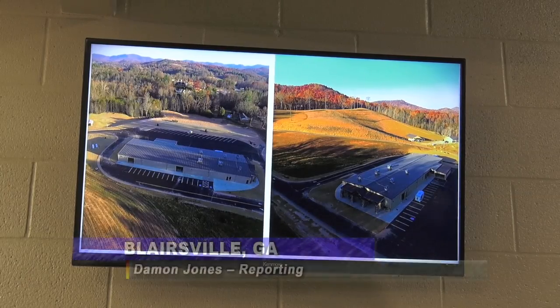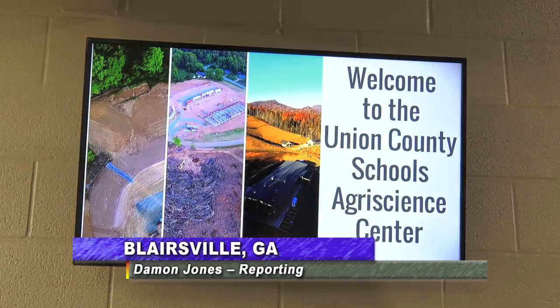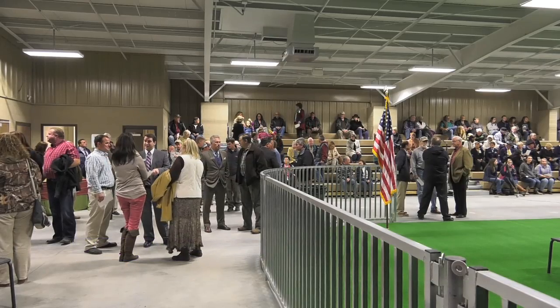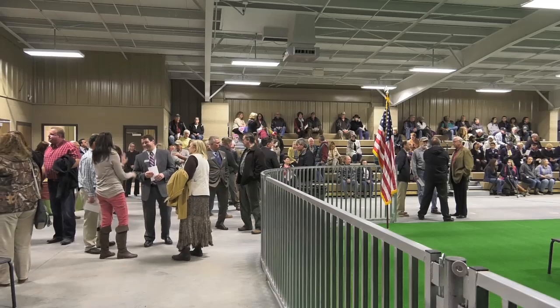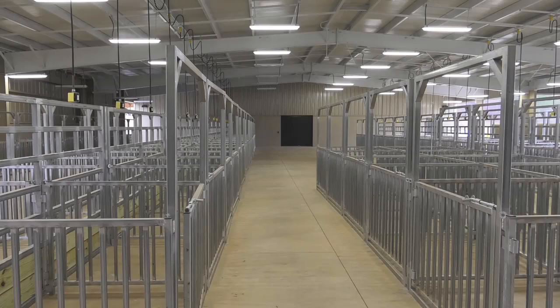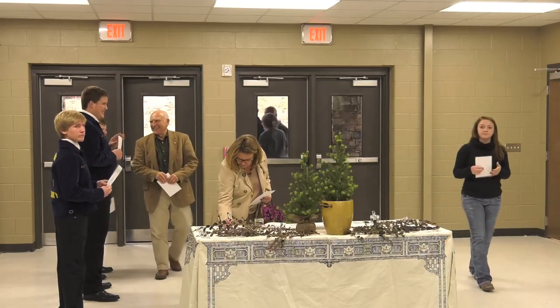After years of planning and building, the Union County Schools Agri-Science Center is now officially a reality, as leaders from both the agricultural community and school system gather to christen the new building. Between its ample space and state-of-the-art technology, the variety of events this facility can host are limitless.